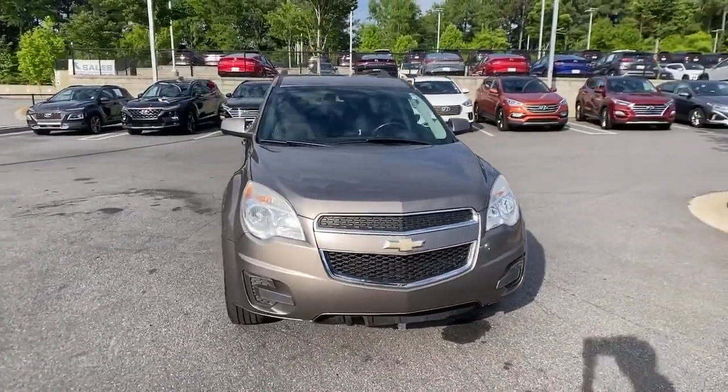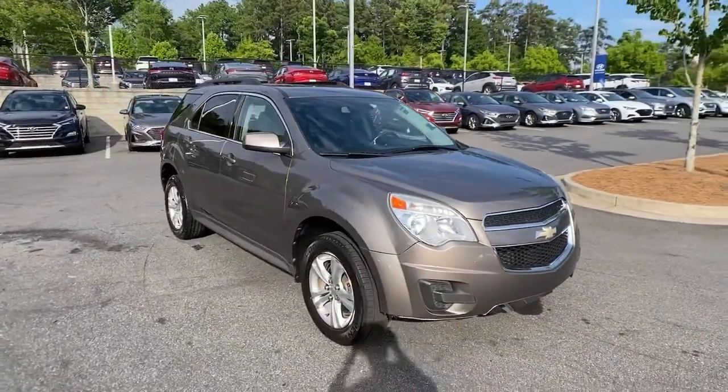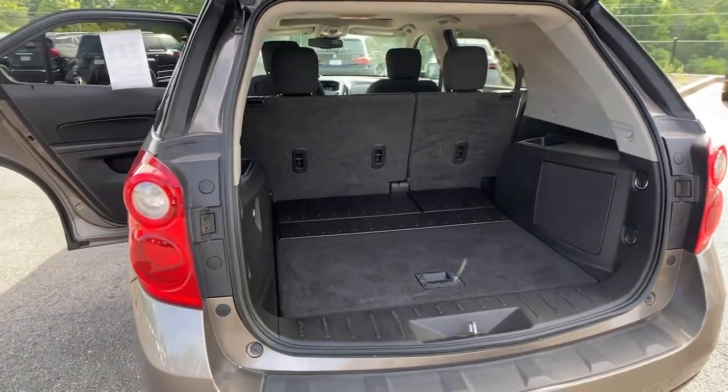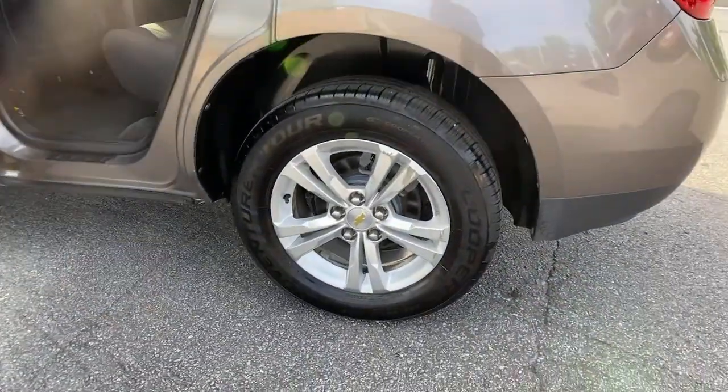Aluminum wheels, electronic stability control, trip computer, automatic headlights, power windows, bucket seats, four-wheel disc brakes, and power steering.